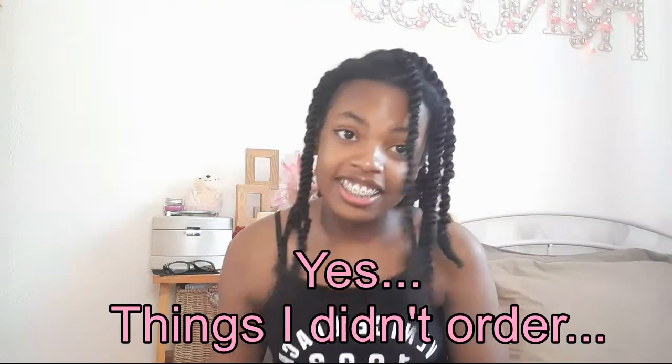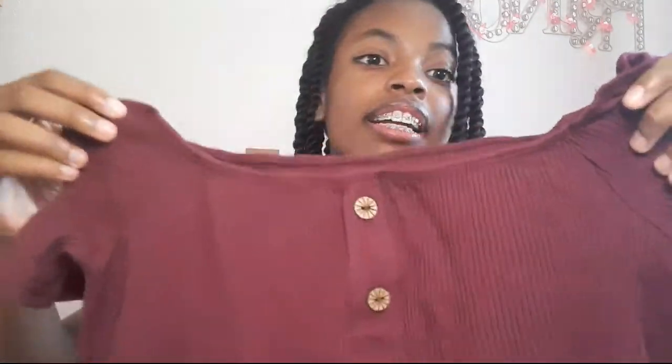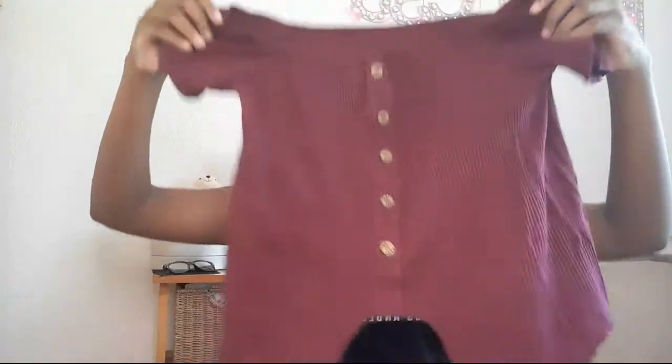Next one — oh this looks cute! This one has a slider pack. Wait, I thought this was another item I didn't order, but I did order this! It's so pretty — look at the buttons, they're gorgeous, and you can tie a little bow at the bottom too. I'm so excited to wear this.